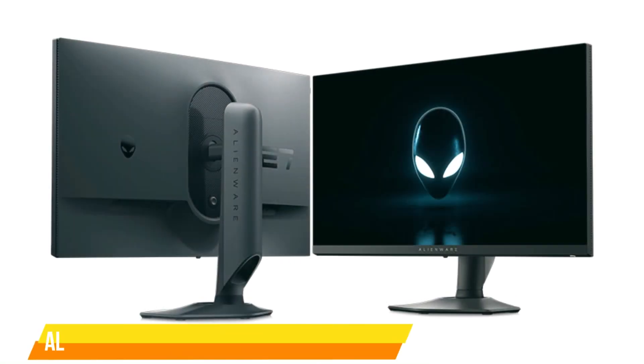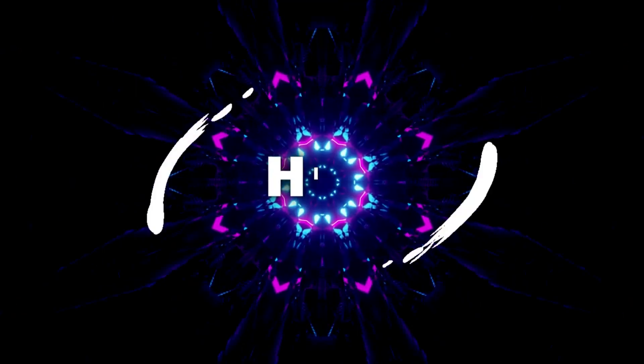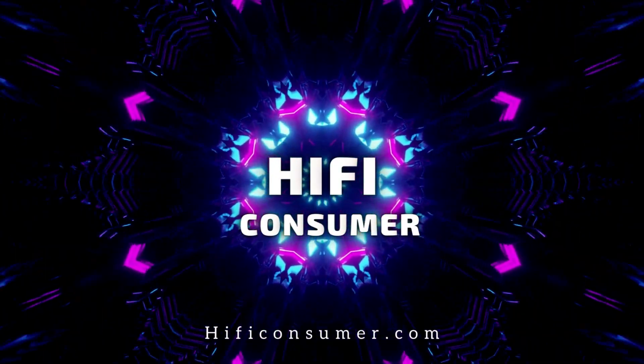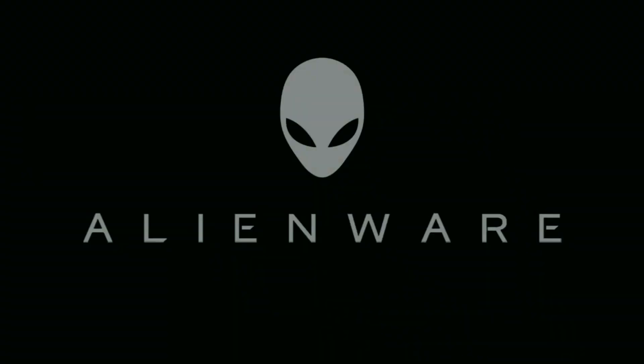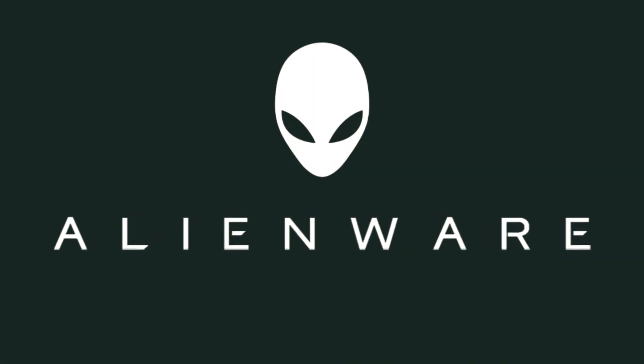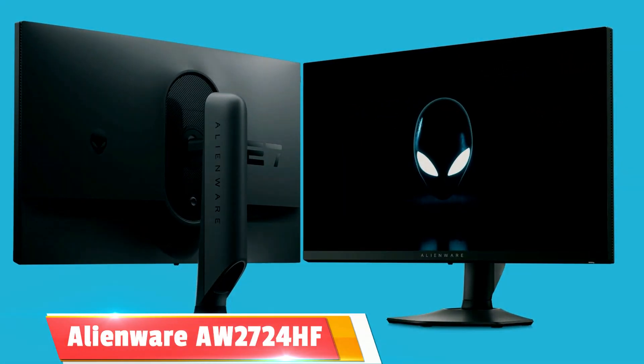If you are a gamer, here is the Alienware AW2724HF, a great gaming monitor for you. Welcome to HiFi Consumer. Alienware is unveiling a fresh lineup of 27-inch monitors, and the standout model among them is the AW2724HF.